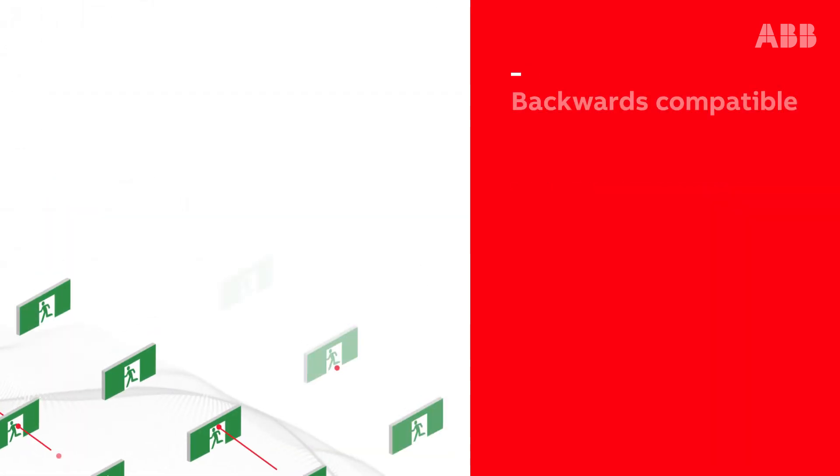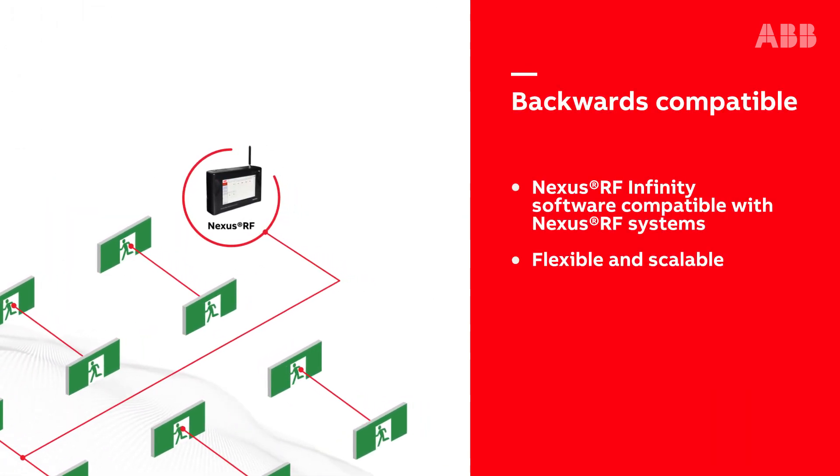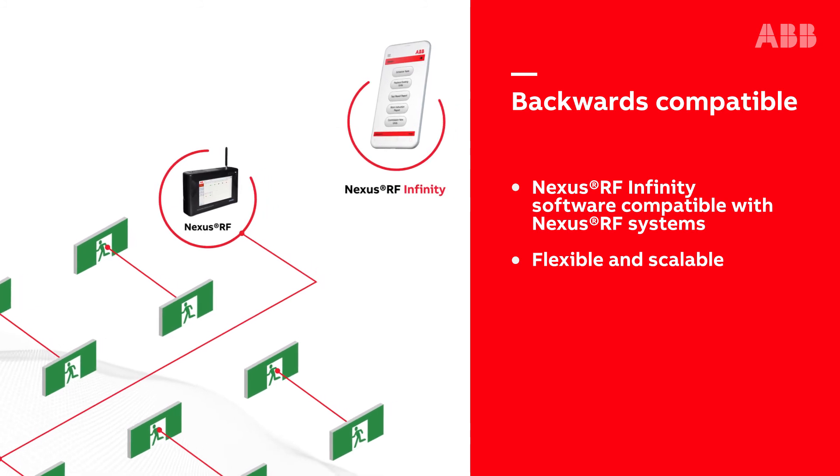Best of all, Nexus RF Infinity is backwards compatible, so your existing Nexus system can be easily upgraded.